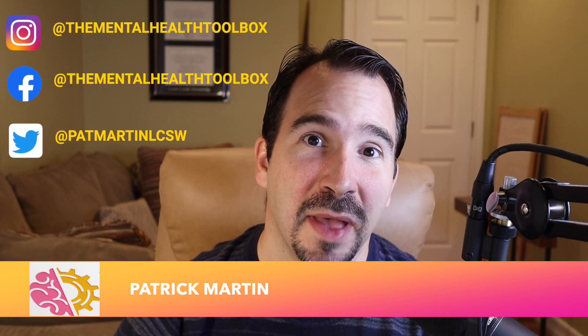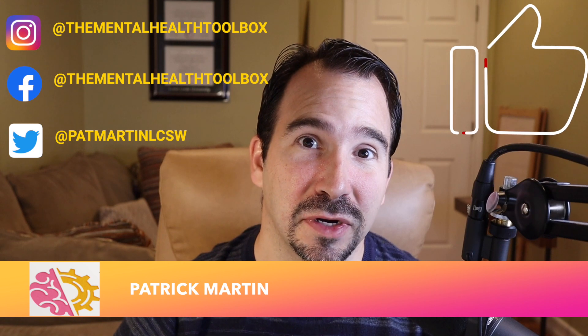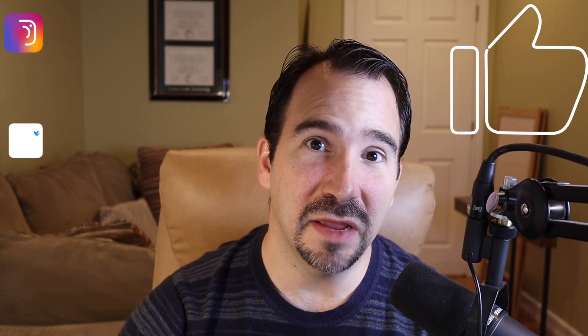Welcome back to the Mental Health Toolbox. I'm Patrick Martin, your host. If you're just meeting me for the first time, I'm a therapist by trade and I'm on a mission to help share valuable coping skills and practical advice that I've learned in my own journey of self-improvement. In this video I'll be sharing my home office setup, because this pandemic has been quite an interesting time of rearranging home life. I'll be sharing the different products I use in my workflow.